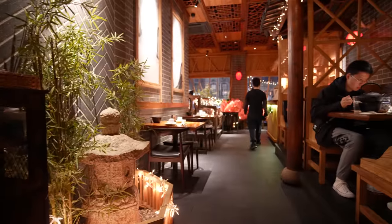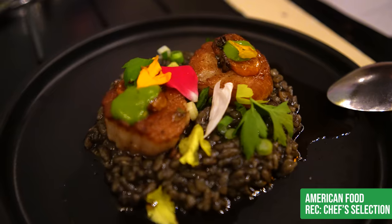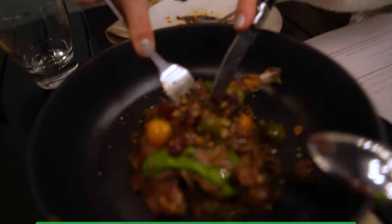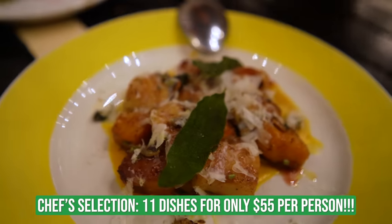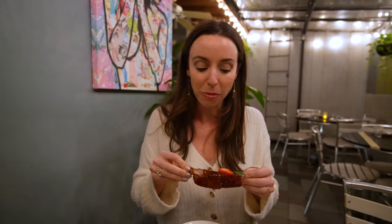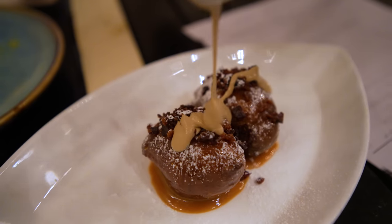Treyf is the best deal for a gourmet meal on a budget in the city. Treyf specializes in high-end American food with a focus on pork and shellfish. You'll get 11 dishes for only $55. The dishes are served tapas style and are the quality you'd expect in a Michelin-starred restaurant. I loved everything — from the pork ribs, which are sweet, spicy, savory, and fall off the bone, to the tartare and more. Add this to your New York bucket list; it's one of the best restaurants I've had in a very long time.